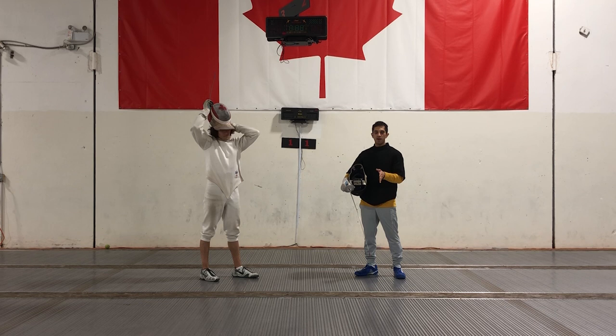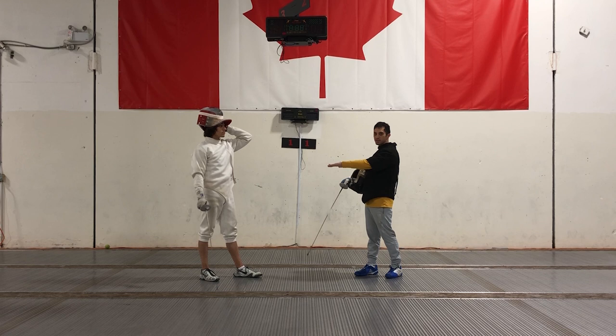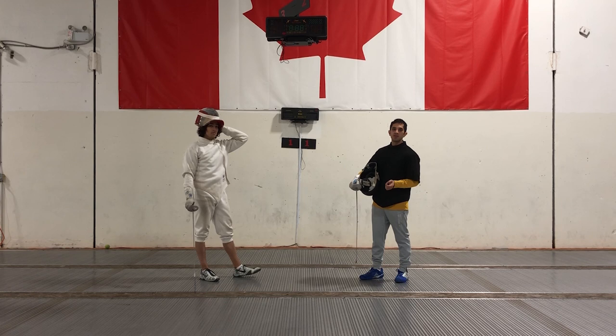There are a lot of reasons that distance will change, but the two main ones are going to be height. Obviously if I'm fencing someone who's 6'6", it's going to be very different than if I'm fencing a 9-year-old — my distance on them is going to be very different. The other thing that's going to affect it is speed.